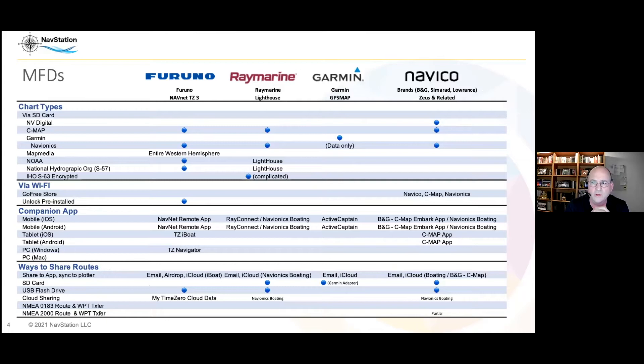The big players are Furuno, Raymarine, Garmin, and Navico. Navico has three brands: B&G, Simrad, and Lowrance. These are pretty much what you're going to find if you go to a boat show.